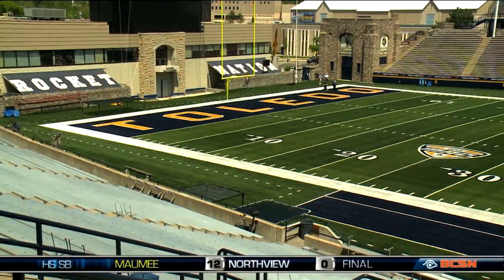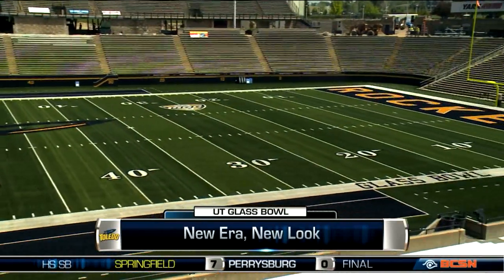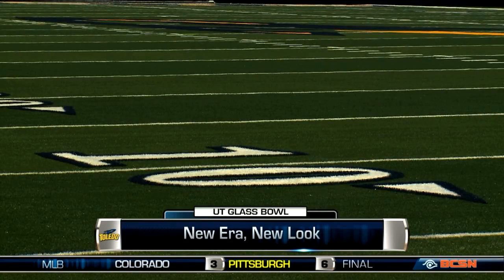The University of Toledo football team showed off its new look at the Glass Bowl today. The field got a facelift the past few weeks. Crews stripped away the old surface and laid in new turf. It's the first time the field's been updated since 2008. The biggest difference, well, to the players they say it's a lot softer. The team will begin breaking it in at practice tomorrow.